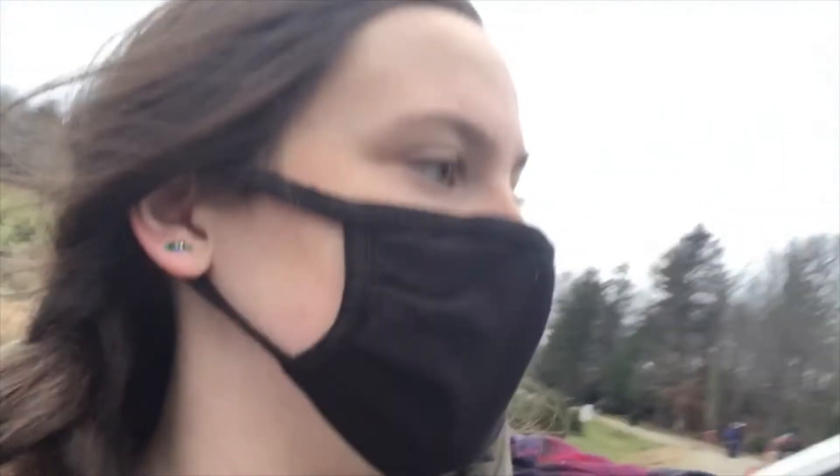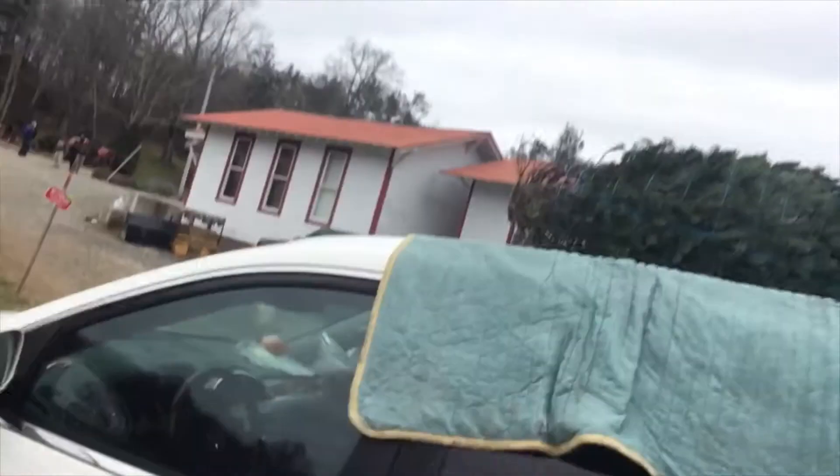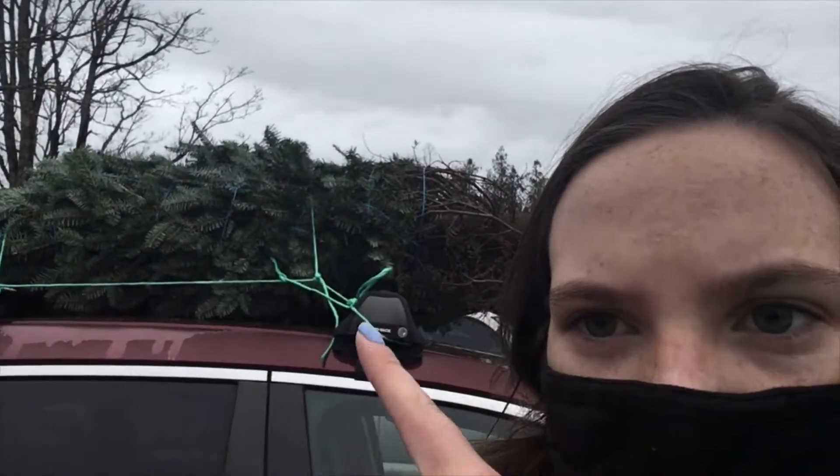We don't have any hooks in here — I have no idea, ask my dad. We're trying to hook it on because this truck has hooks and stuff but we don't, so we have to figure something out so it doesn't fall off while we're driving down the road.